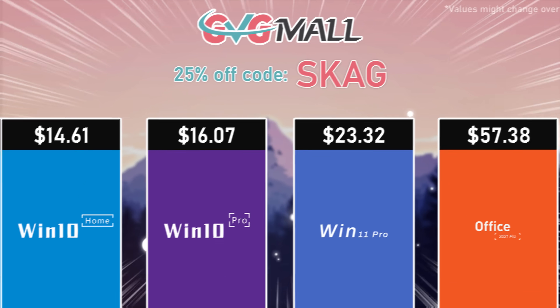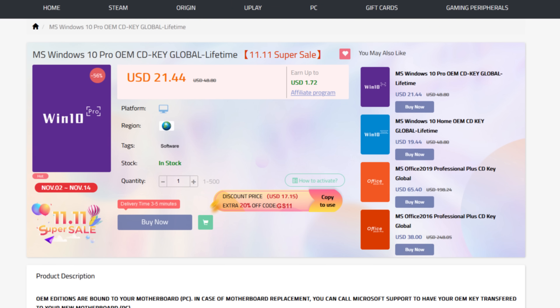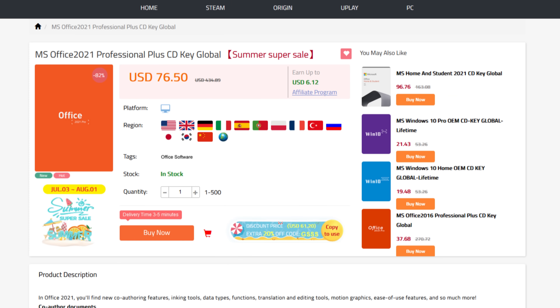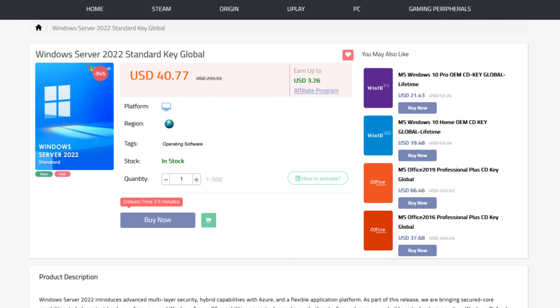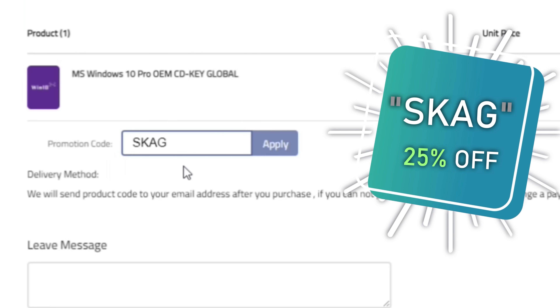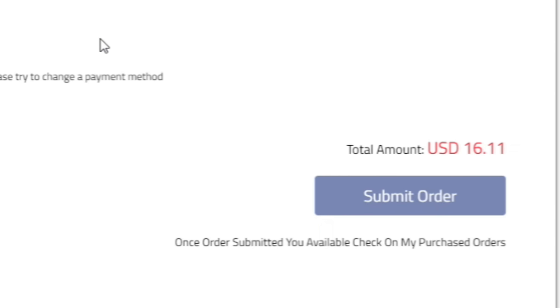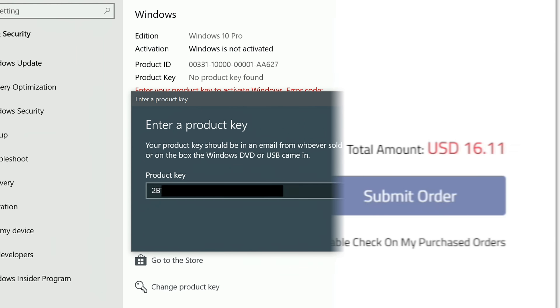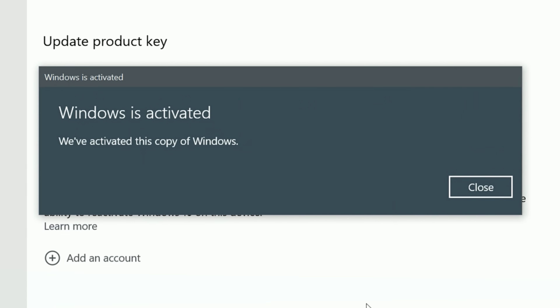Today's video sponsor is GVGMall, bringing you all the software deals you need like Windows 10, Windows 11, Office 2021, with a new Windows 11 design and even Windows Server 2022. You can use my discount code for 25% off, getting a Windows 10 serial key for only $16. Use the key in your Windows settings and you'll have an activated system.